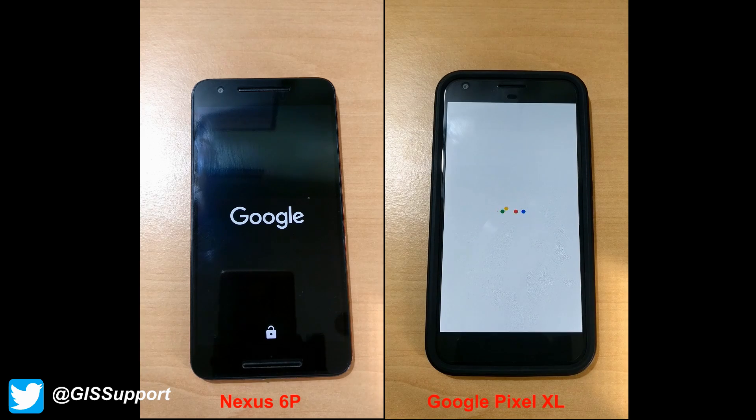Speaking about the boot time test for both devices, the Nexus 6P has already improved compared to the previous beta and earlier versions. This time it took 44 seconds and 9 milliseconds, compared to the Google Pixel XL which took 48 seconds and 20 milliseconds.